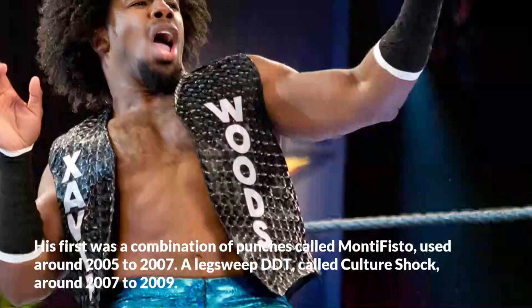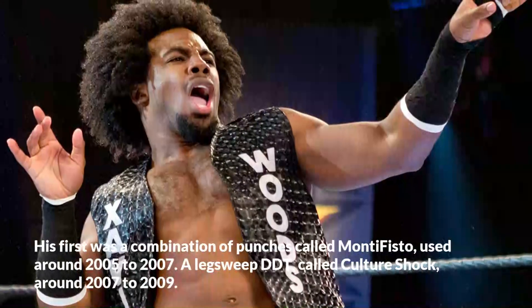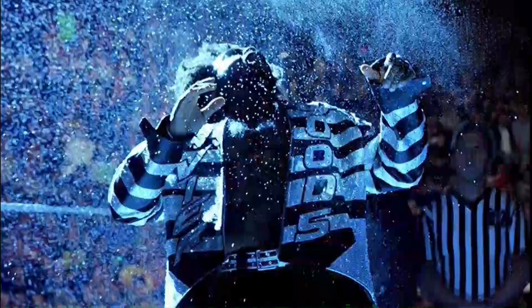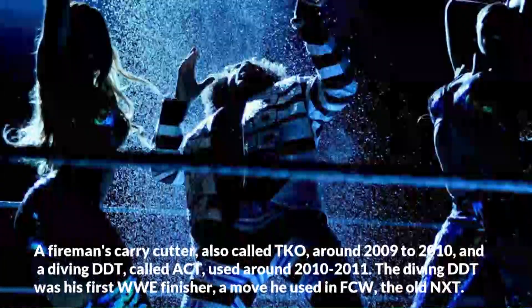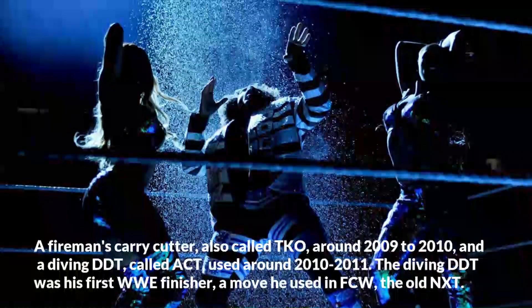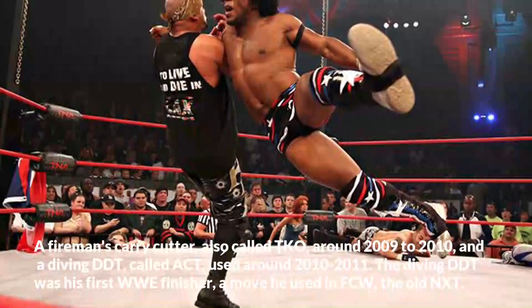A leg sweep DDT called Culture Shock around 2007 to 2009. A fireman's carry cutter, also called TKO, around 2009 to 2010. And a diving DDT called ACT, used around 2010 to 2011.